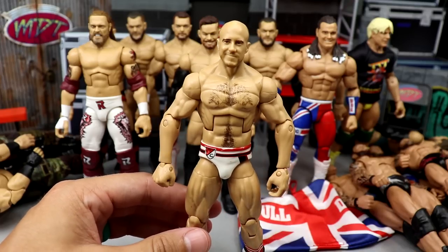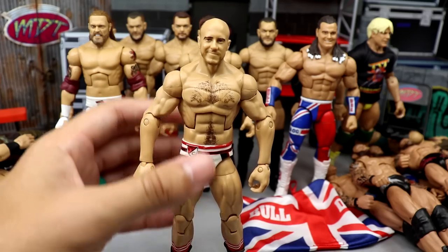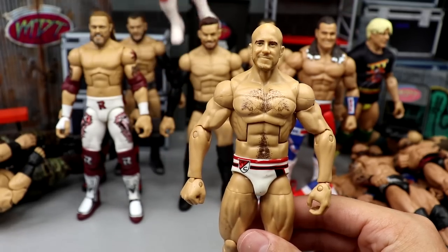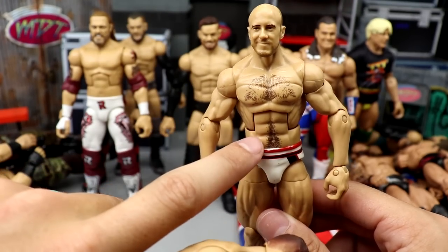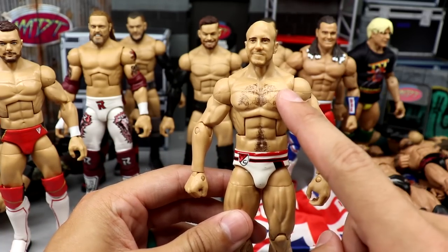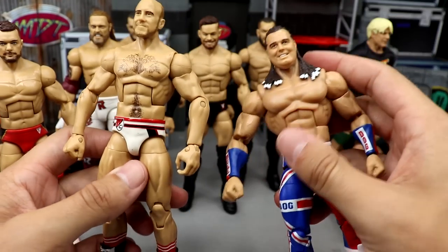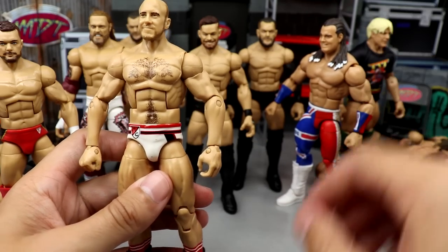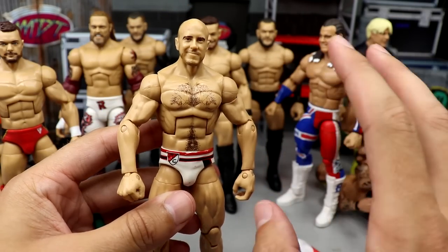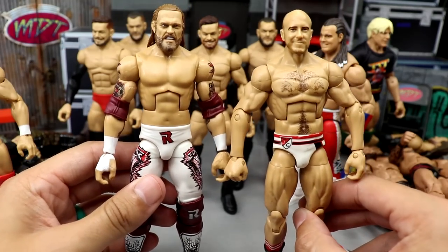I've owned this figure about six times. Every time I get it, it's for this torso right here — it is the Finn Bálor torso, but it does have chest and stomach hair, aka the Seth Rollins torso. It's a torso they use for muscular guys, but it's a bit different — Seth Rollins has the chest hair but also has the tattoo going down the middle of the back. What I plan on doing is taking our Elite 94 Edge and fixing him up.